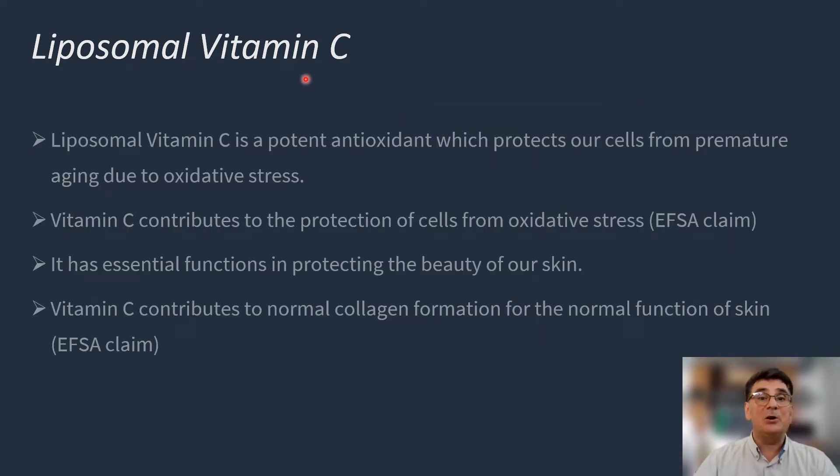We know that vitamin C has got very important physiological roles. First, it is a potent antioxidant, pretty much like glutathione, which protects us from oxidative stress that might lead to premature aging. Second, vitamin C contributes to the protection of the cells and has essential functions in protecting the beauty of our skin. It also contributes to normal collagen formation for the normal functioning of the skin, meaning that vitamin C is a key ingredient in protecting against premature aging of our skin.